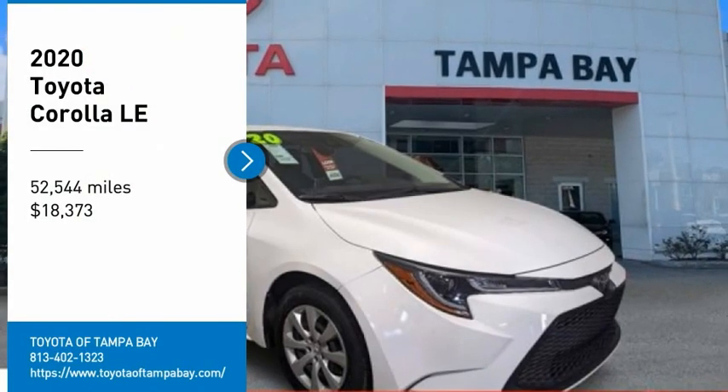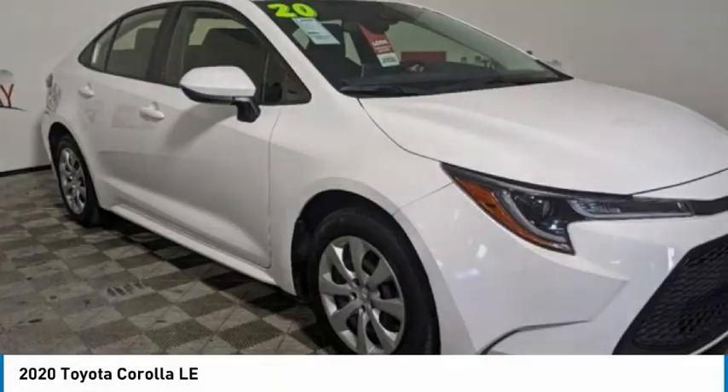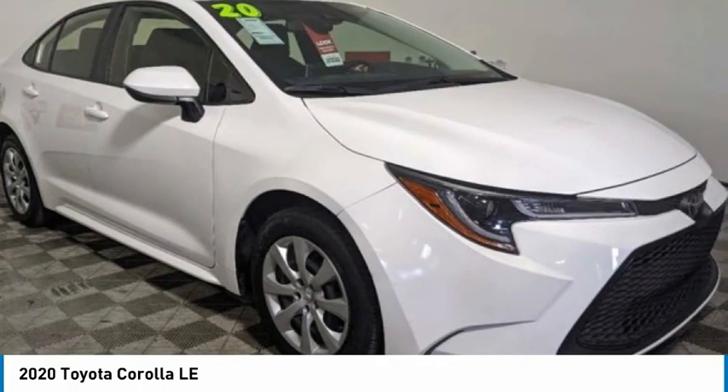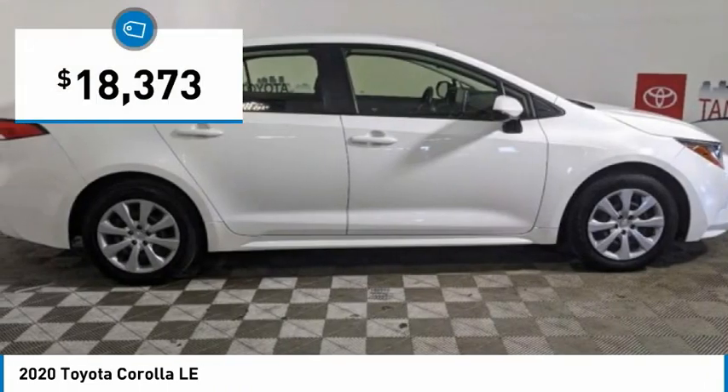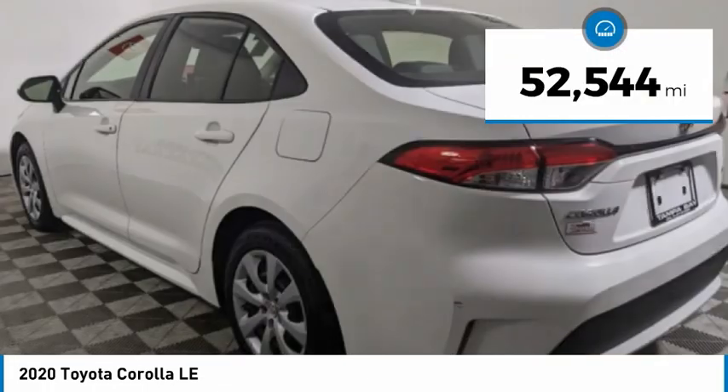Looking for the right vehicle? Check out the 2020 Corolla. The Corolla is still a great option for those who want dependability, comfort, and value, and is priced below $20,000. This vehicle has less than 55,000 miles.